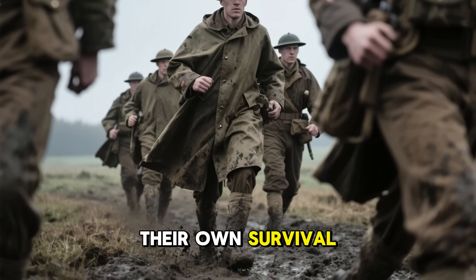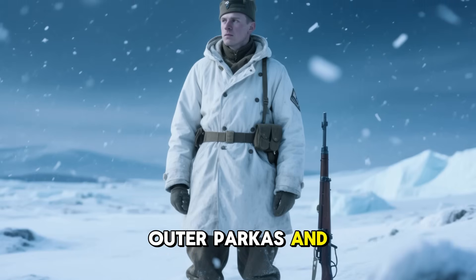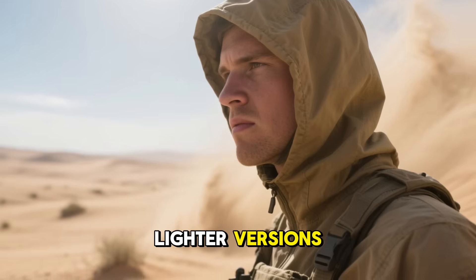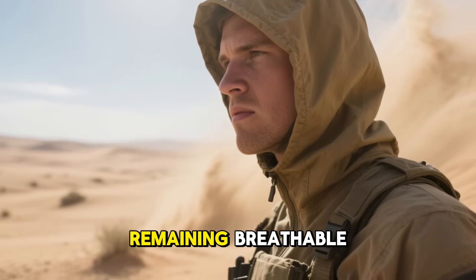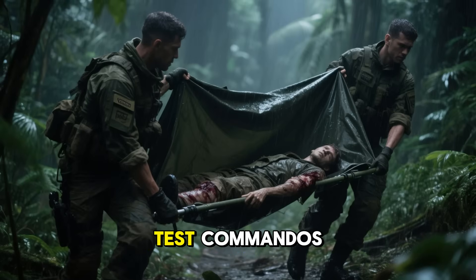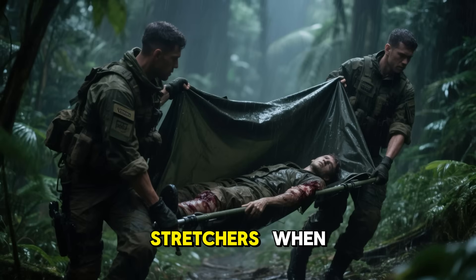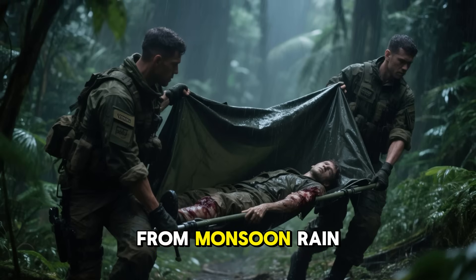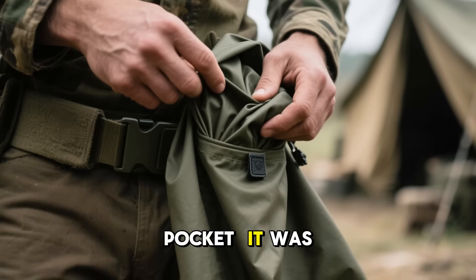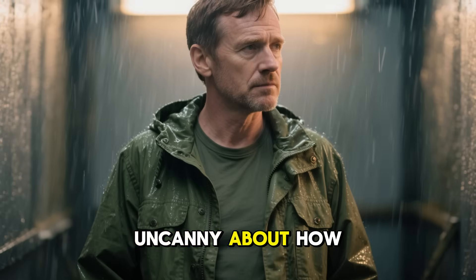But Ventile didn't stay in the skies. Ground troops quickly adapted it for their own survival. In the Arctic, soldiers turned it into outer parkas and shell trousers that never froze stiff. In the desert, lighter versions blocked sandstorms and heat while remaining breathable. In the jungle — perhaps its greatest test — commandos fashioned ponchos and ground sheets that doubled as stretchers. When wet, it shielded from monsoon rain; when dry, it folded neatly into a pocket.